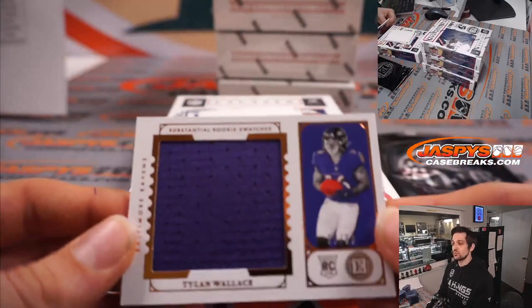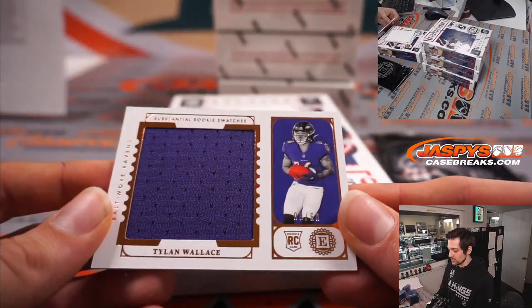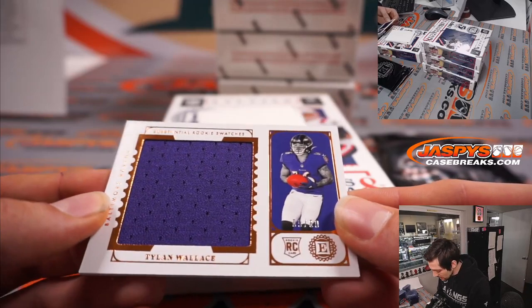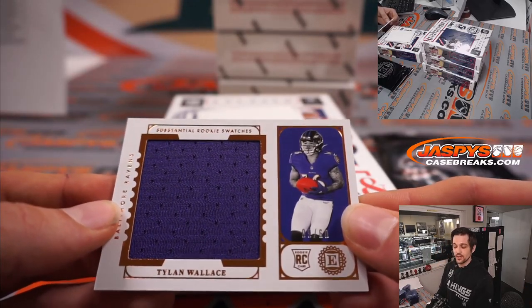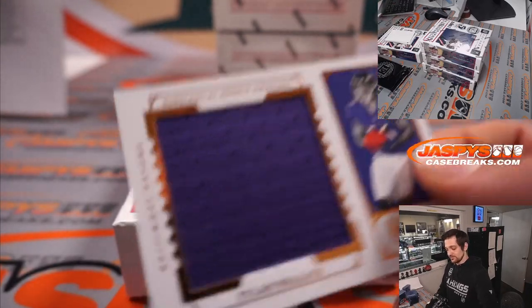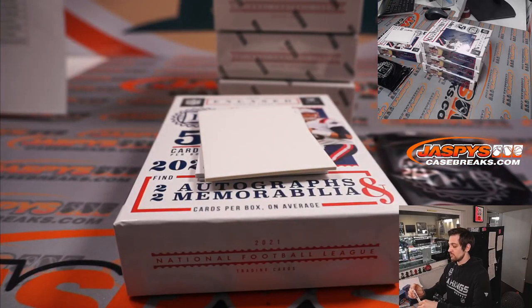After that we have Tylan Wallace, rookie receiver for the Baltimore Ravens from Oklahoma State. We have 9 out of 60 there. That goes to the Baltimore Ravens and to Aaron. Rookie patch.